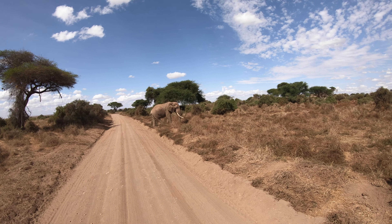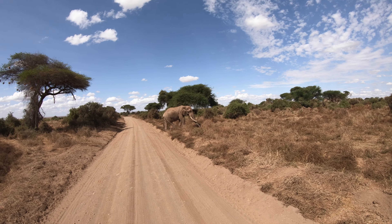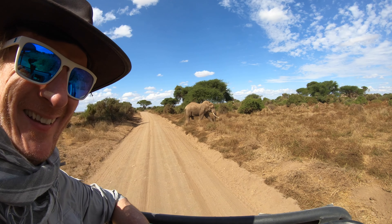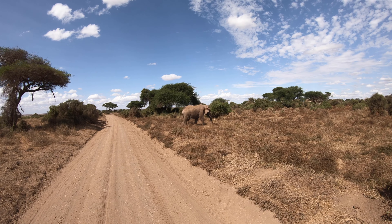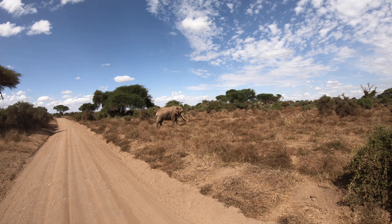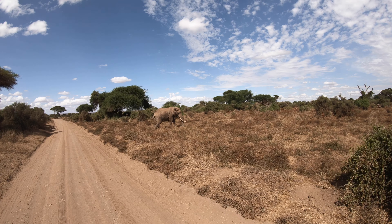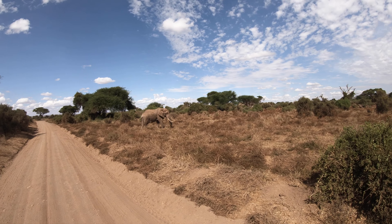Big fella. It's not a bad selfie. Amazing.